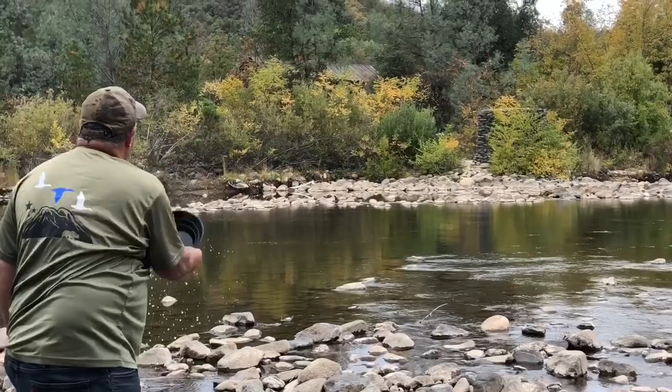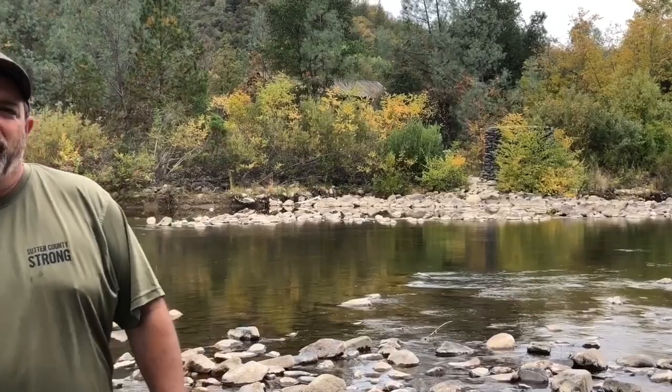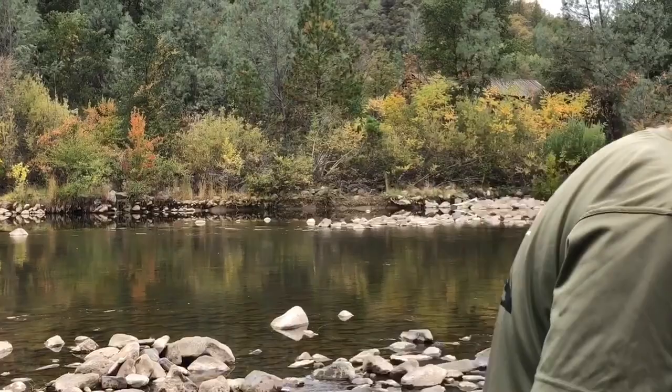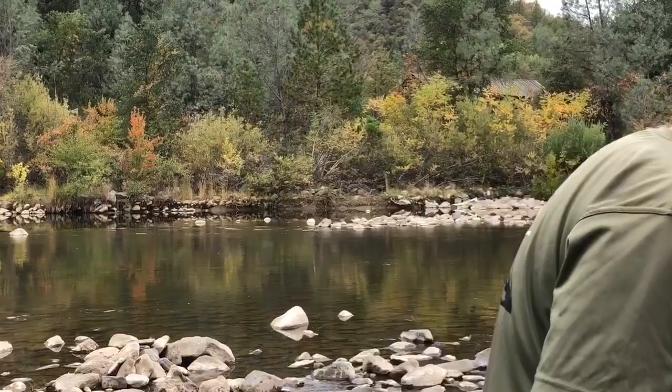We came, we found gold, we did the tour of the park — it's been a great time. The weather's coming in; we've got to go back and pack up and head for home. Thanks for watching, everybody. If you get a chance, come to the Marshall State Park. Bring a gold pan. Find yourself some gold. And do me a favor — you see trash on the river? Pick it up.